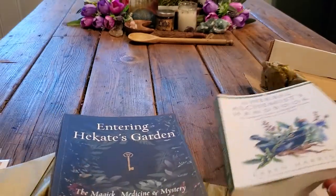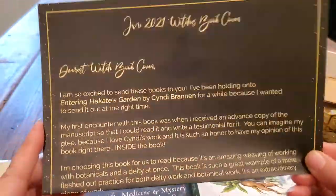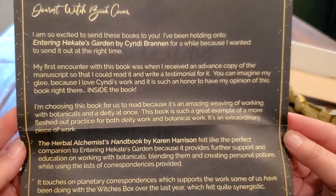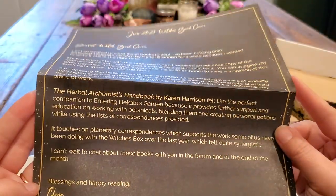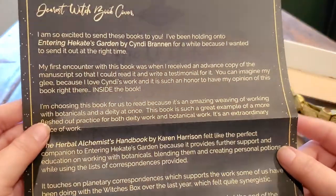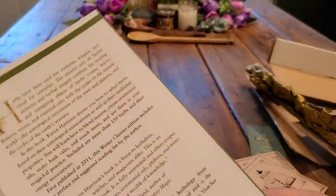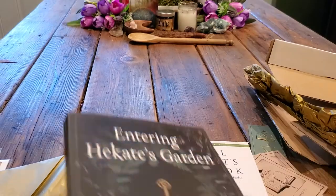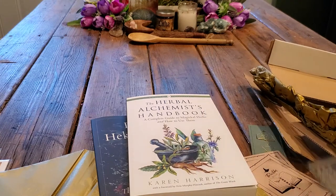The next one is, like I said, The Herbal Alchemist Handbook, and this is the note from Elena — you guys can pause and read what she has to say. This subscription box is just $30, and that includes shipping, which is a good deal because this book here is $18.95 and this one is $22.95. So you're certainly getting your money's worth, plus your little bookish swag stuff.